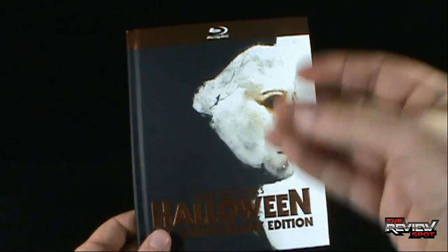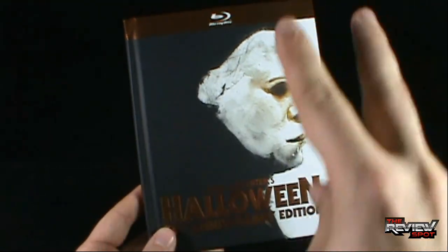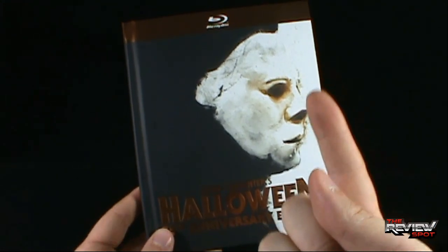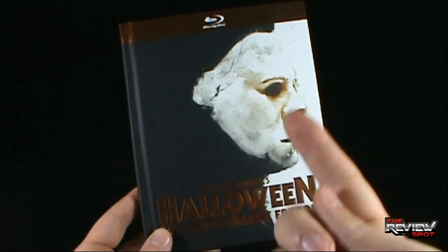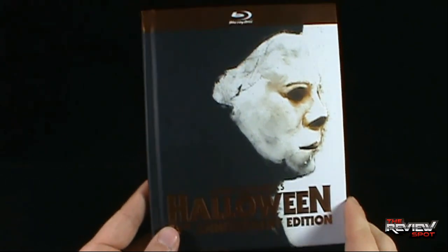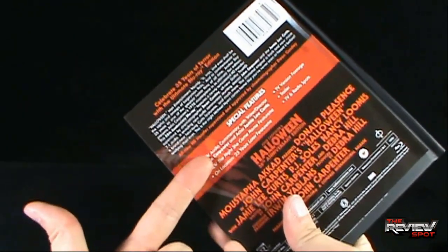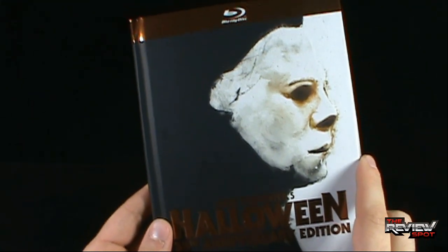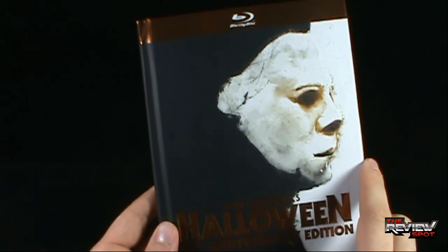For me, an end-all be-all ultimate version of Halloween should have had both featurettes - 'The Night She Came Home' and 'A Cut Above the Rest' 87-minute documentary - plus the made-for-TV footage version with the extra 12 minutes. Then this would have been the definitive edition for me.